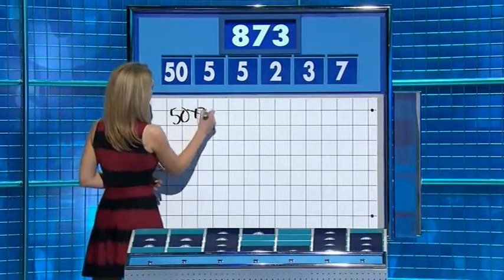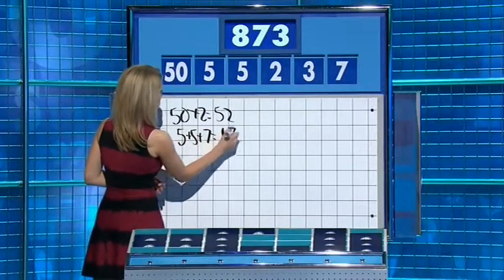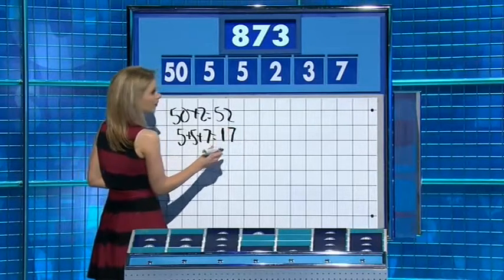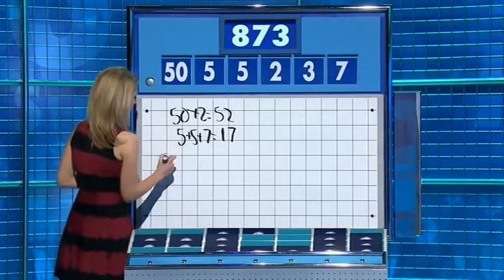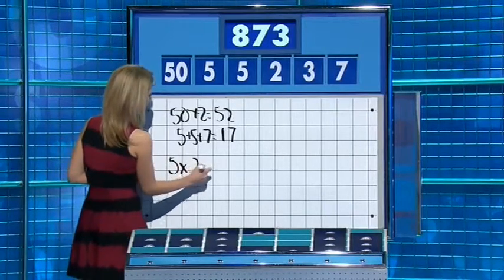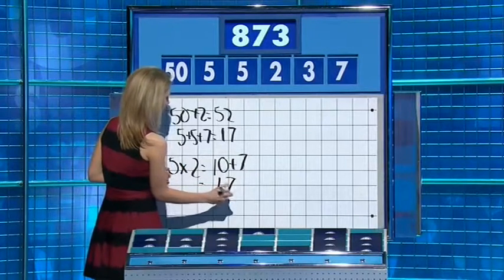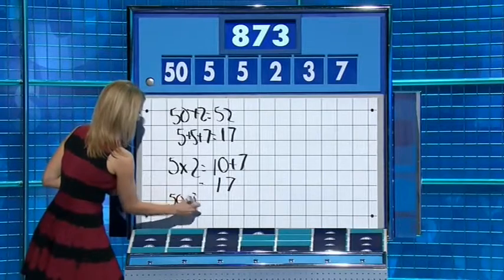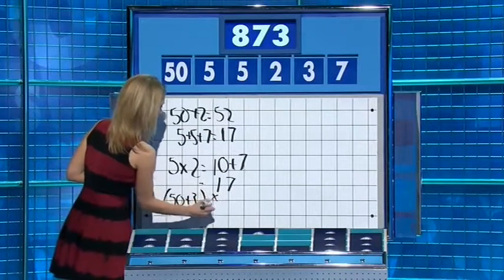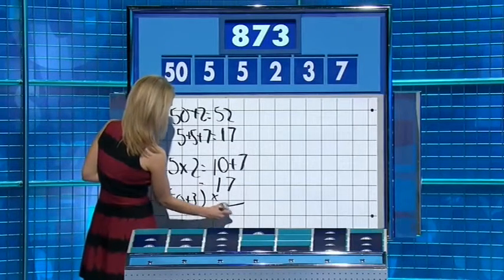Five plus five plus seven is 17. Yep. And I've gone wrong. Eight, eight, eight, four. Okay — ten. Five two is a ten. Add the seven, 17. And then 50 add three — 53 — times 17. 53 times 17 is 901. Oh. I've gone wrong.